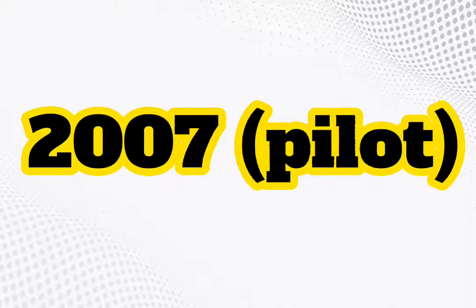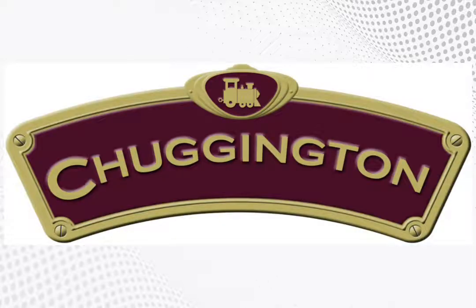2007, as a pilot logo, there is a red shape on a golden outline, and on it there is a golden train, and under it there is the word Chuggington in golden text.